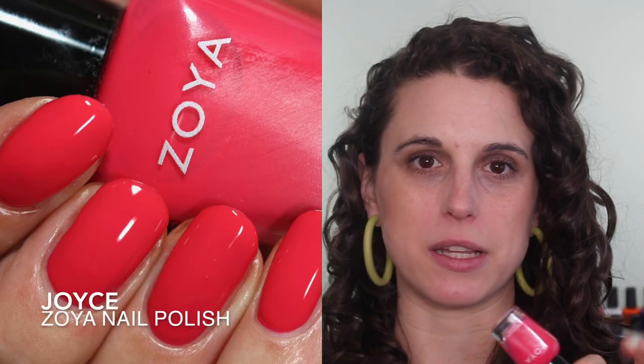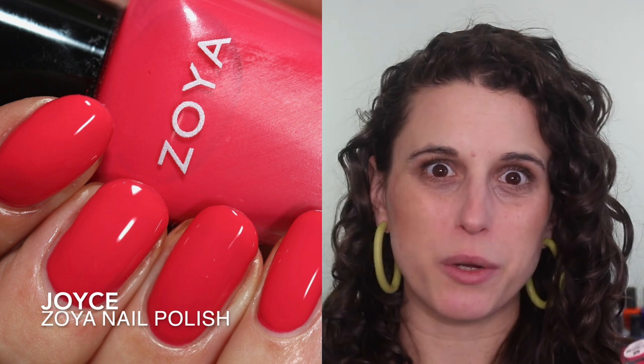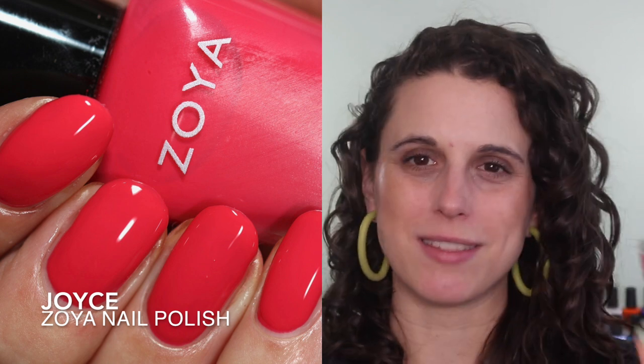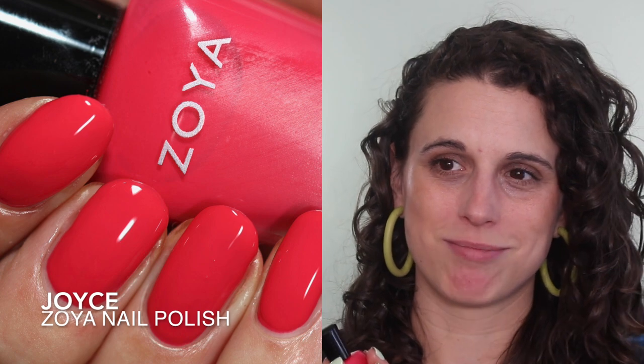Zoya came out with their spring collection in February and I was very fortunate to get to swatch it, so I wore two from that collection. The first one was Joyce, which is a very pretty, juicy berry pink — like watermelon or strawberries. It's super vibrant, very rich, and very juicy. It's not the kind of spring pink I would have expected from Zoya, but I really liked it because it had so much warmth and juiciness. When I did my comparisons I compared it to LC and Sonja, which are both a little more coral-y, reddy pinks.